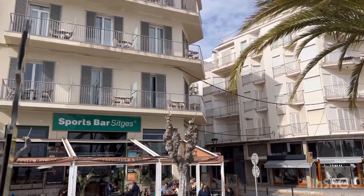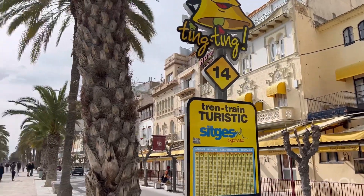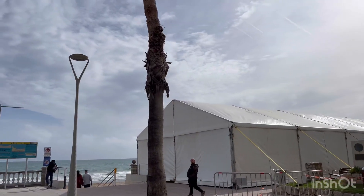Very nice, beautiful town with the seaside — a lovely sea resort.